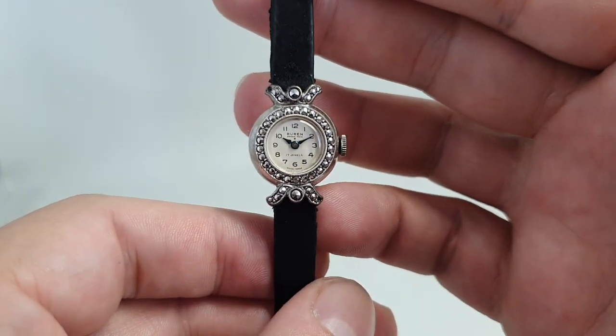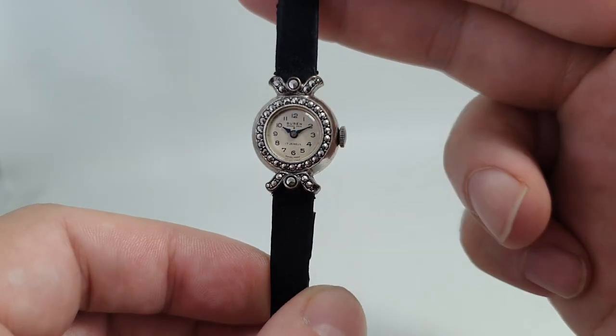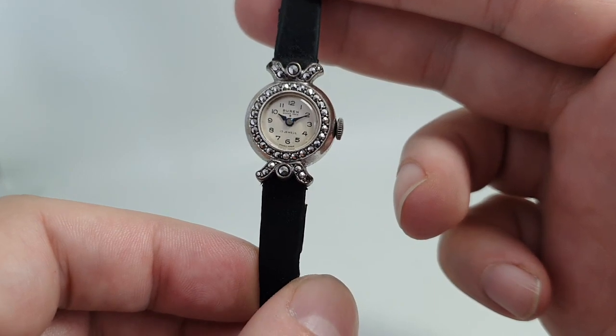Hello watch fans! Berthier Watches here, and this time we have a ladies cocktail watch from Burren. This is the Grand Prix and we think it's from circa 1957.